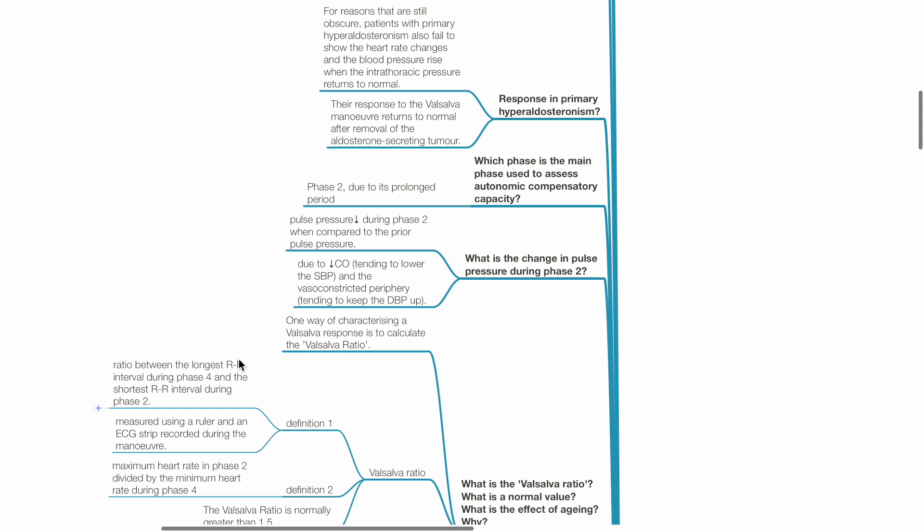What is the change in pulse pressure during phase 2? Pulse pressure decreases during phase 2 compared to the prior pulse pressure, due to reduced cardiac output tending to lower systolic blood pressure and a vasoconstricted periphery tending to increase diastolic blood pressure.